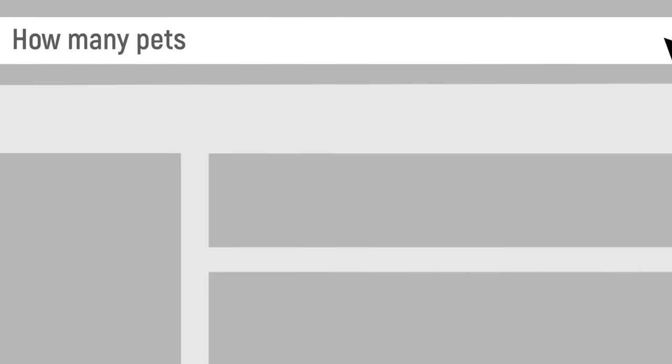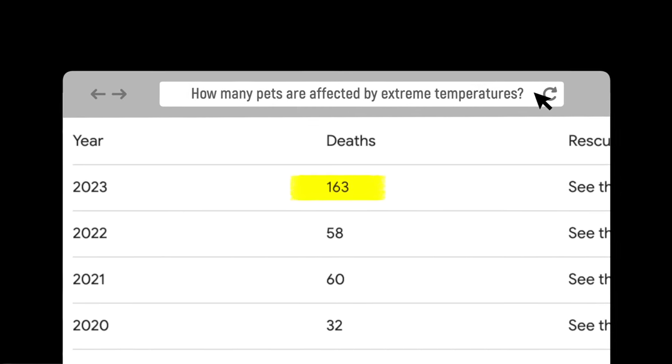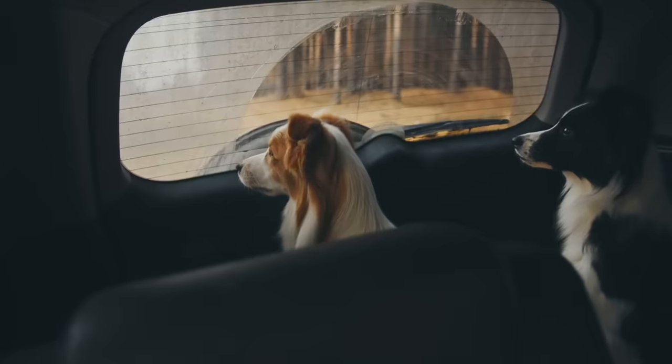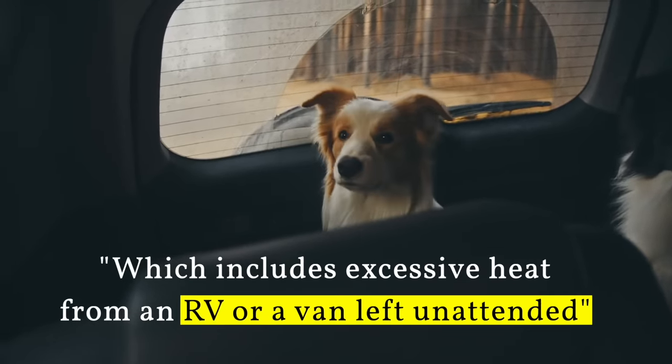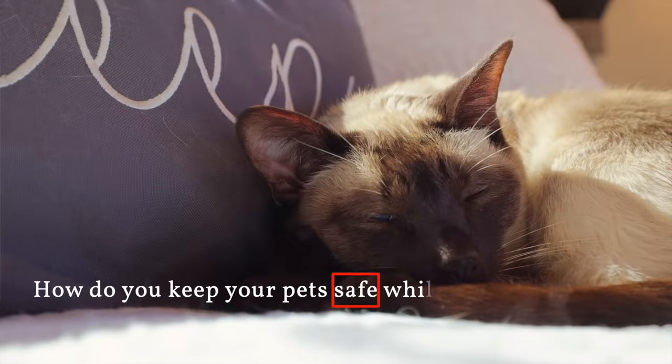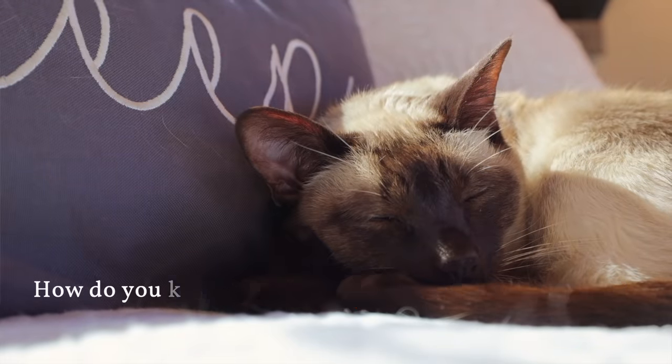In 2023 it was reported that over 160 heat-related deaths occurred to pets across the nation, which includes excessive heat from an RV or a van left unattended. So how do you keep your pets safe with you while you're traveling in an RV?